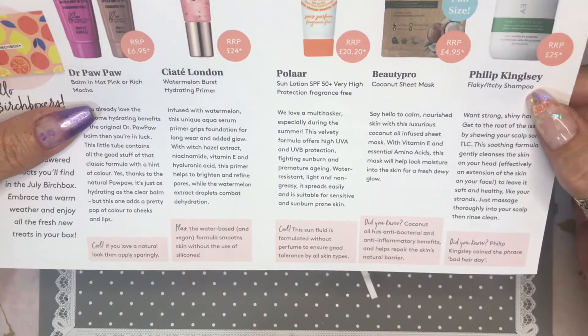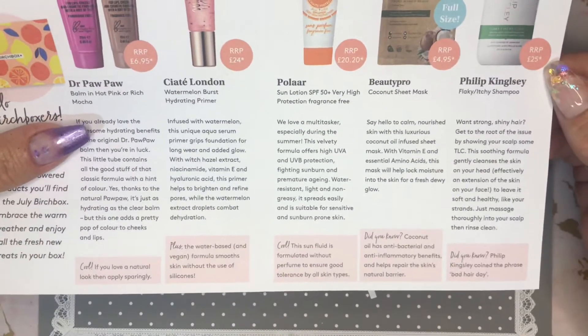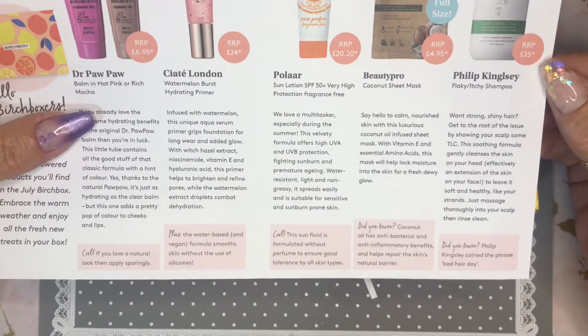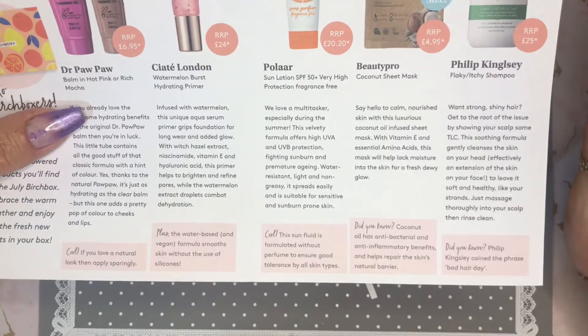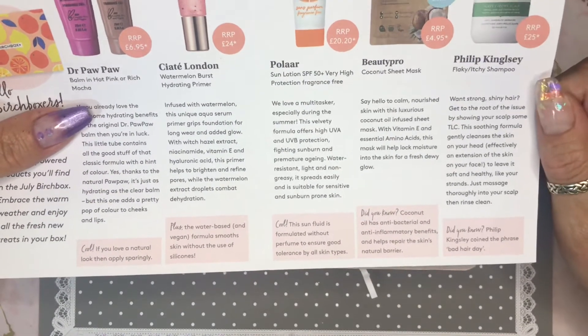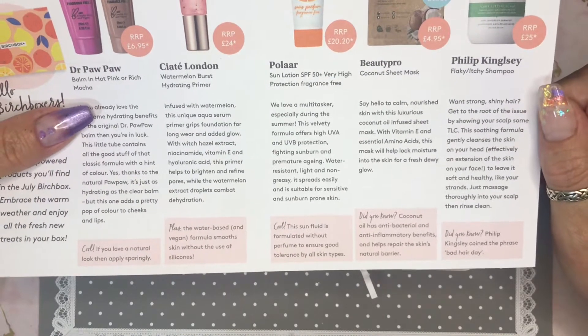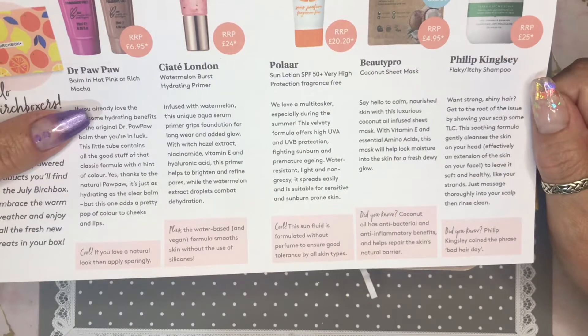Philip Kingsley flaky itchy shampoo — the full bottle is £25. Now I would never pay that for shampoo, no matter if it was stopping my flakiness or not. I'm too tight — I'm a true Scots woman! The most I pay for shampoo is the Maen Tail stuff, and I pay about £8 a bottle for the shampoo and conditioner.